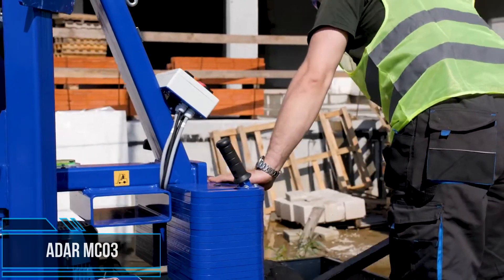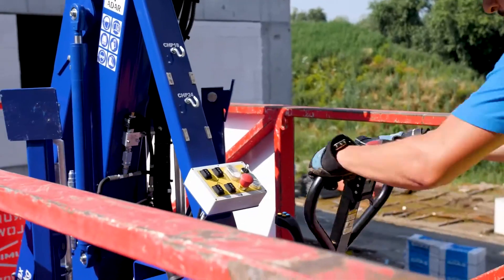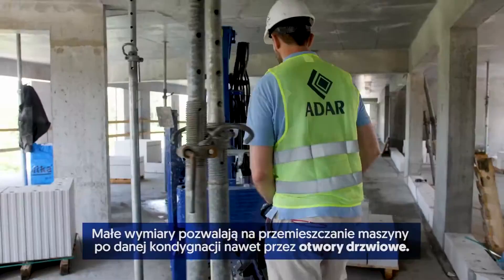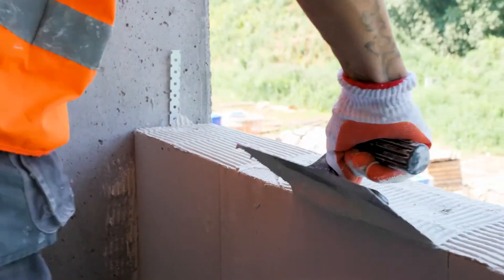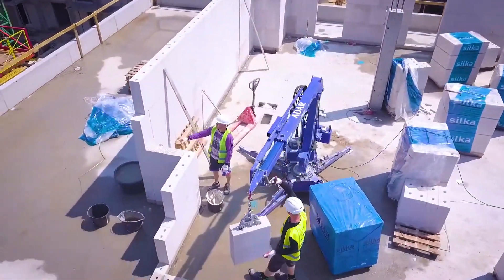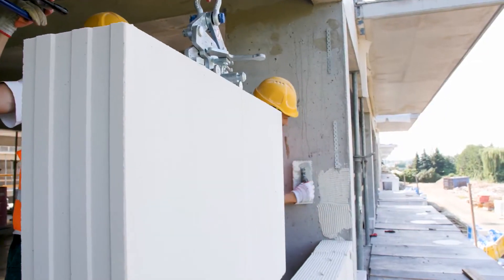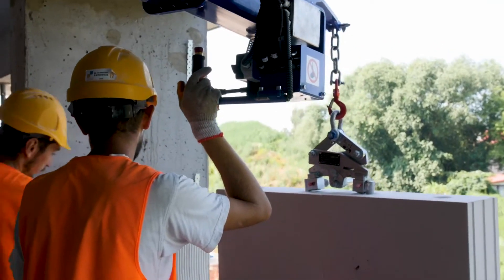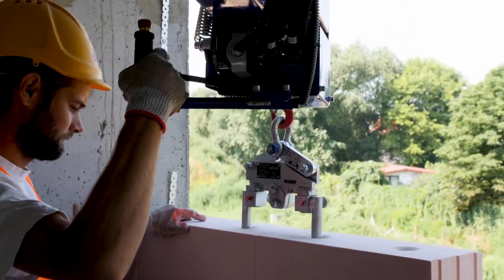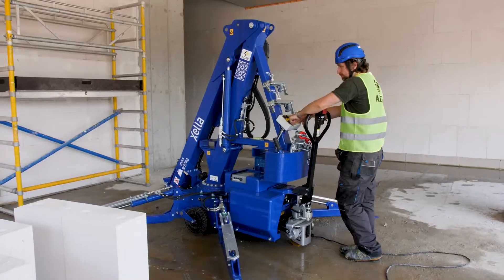The construction site of the future is characterized by mechanized work. The erection of walls will be accelerated and made more efficient by the use of flexible work equipment, thus reducing the physical workload of workers. Mini cranes are particularly flexible and can be used on many different types of construction sites, and they are becoming increasingly important for assembly work. For this reason, Excella has been using them for some time to make work on the construction site more efficient.